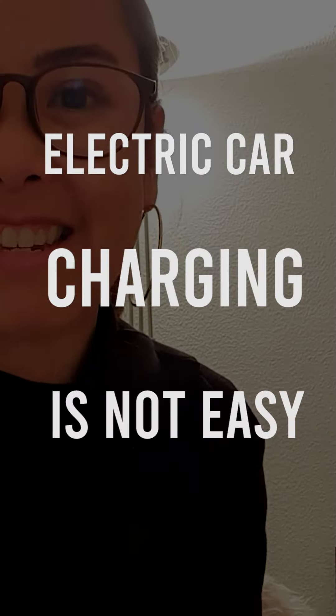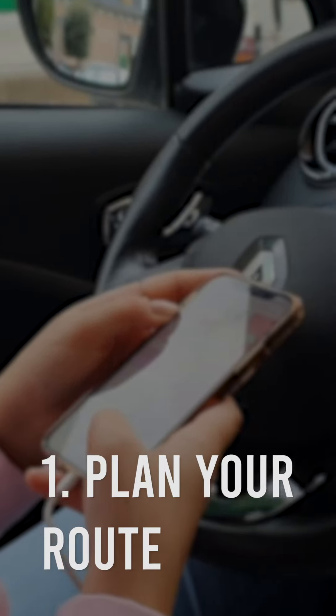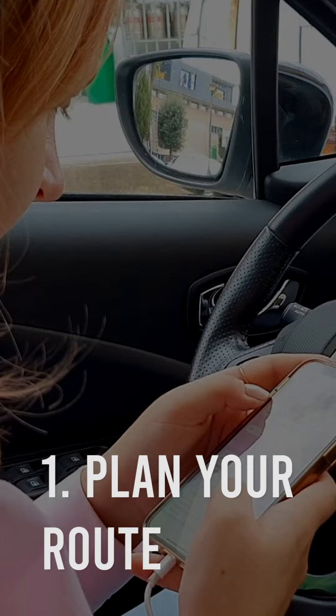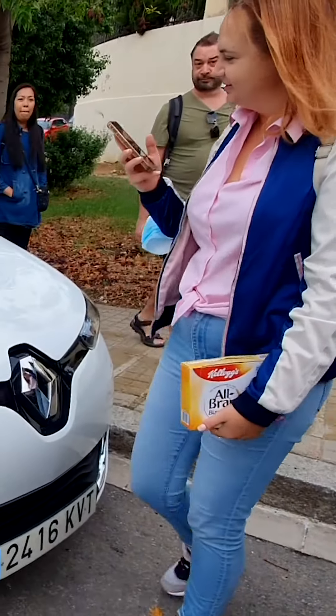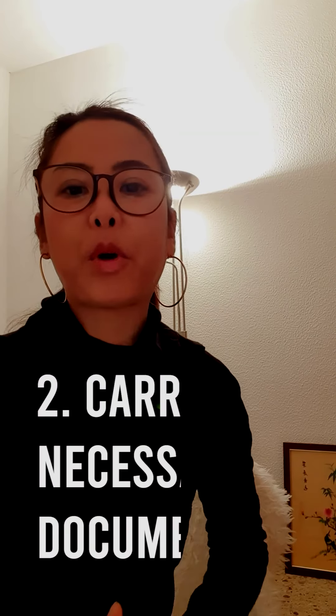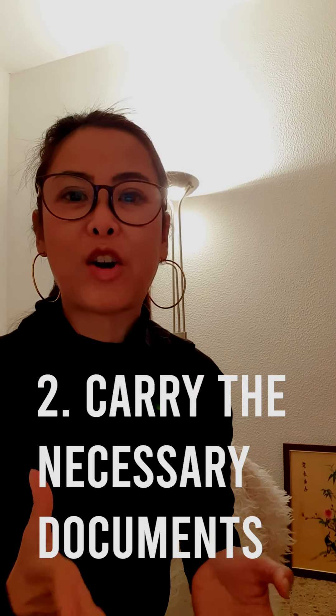Because charging is not easy in Barcelona, it is important that you calculate the number of hours of your travel time, because it will consume the battery of the car and you don't want to run out of battery. Getting lost is a risk, so it's important that you carry all the necessary documents.